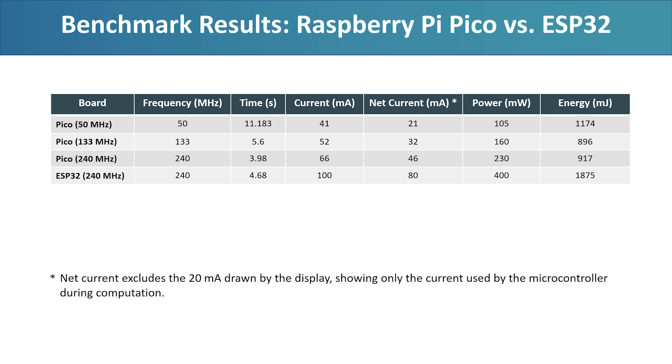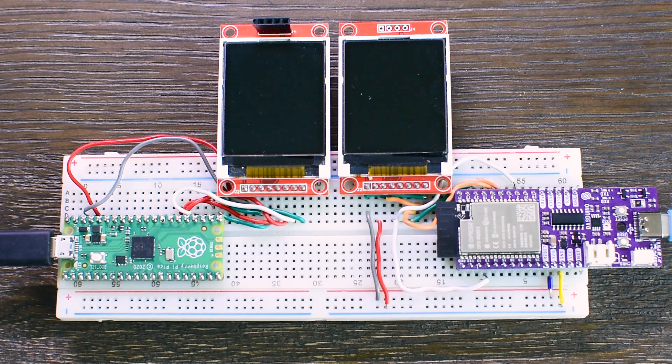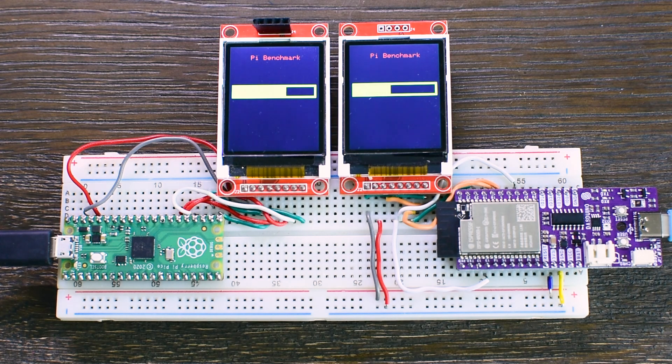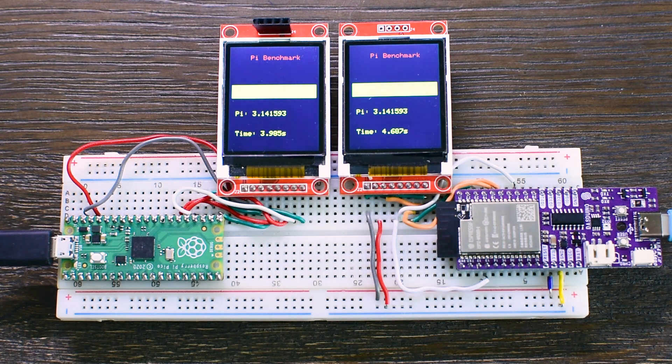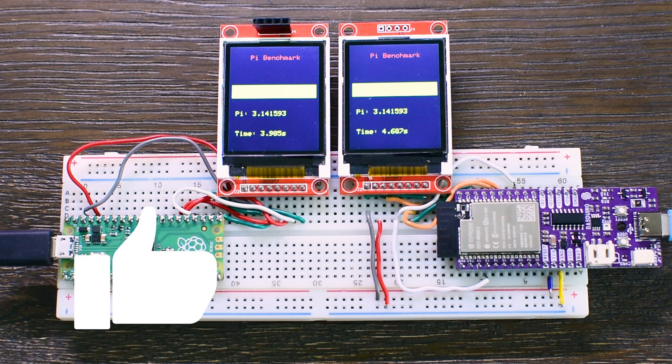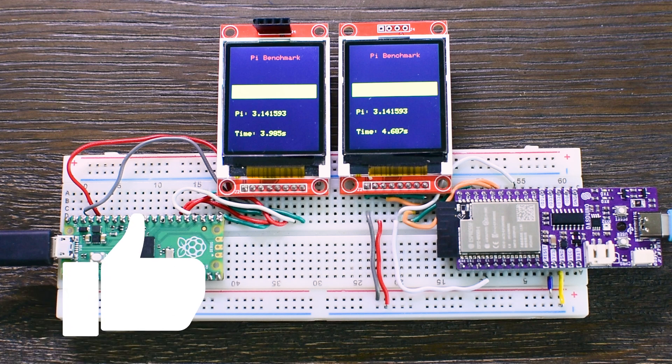Of course, the ESP32 brings other strengths to the table, like built-in Wi-Fi and Bluetooth — features the Pico lacks. But if your project doesn't need those and you are focused on performance and low power, the overclocked Pico is a very strong and underrated option. What do you think about these results? Let me know in the comments. And if you found this comparison helpful, don't forget to like, subscribe and stay tuned for more deep dives into embedded hardware.